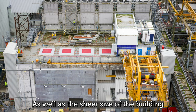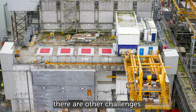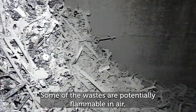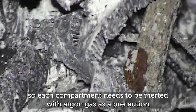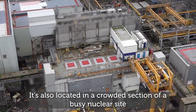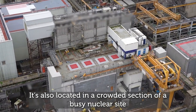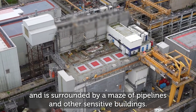As well as the sheer size of the building and the volume of waste inside its six different compartments, there are other challenges. Some of the wastes are potentially flammable in air, so each compartment needs to be inerted with argon gas as a precaution. It's also located in a crowded section of a busy nuclear site and is surrounded by a maze of pipelines and other sensitive buildings.